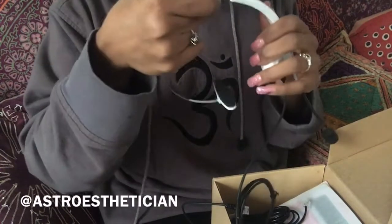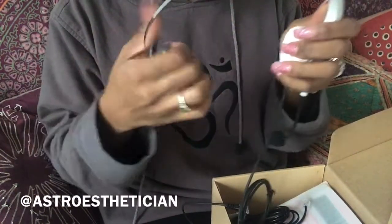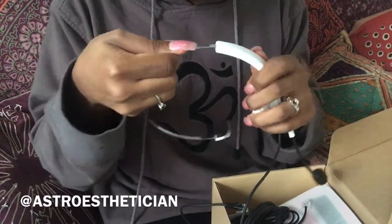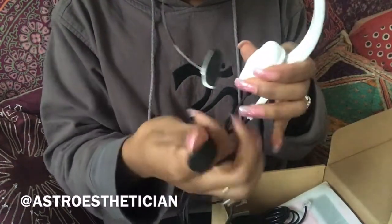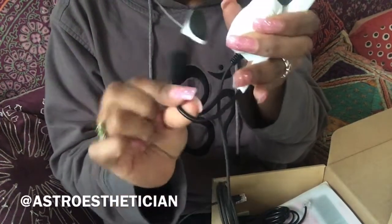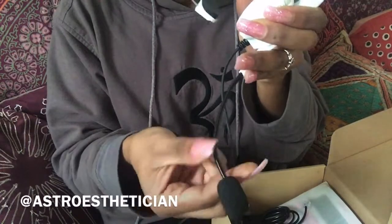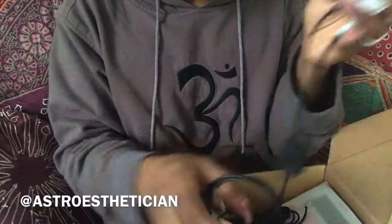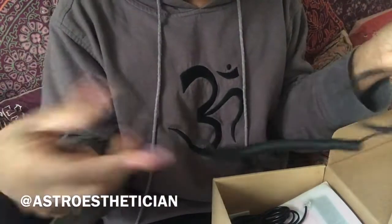It comes with a headset and it's adjustable — I'm glad it's adjustable because my head is kind of large. It comes with a microphone and you can swivel the microphone. You can bend it all types of ways, which is really nice.